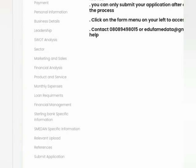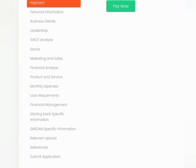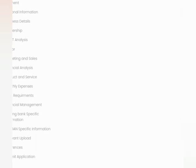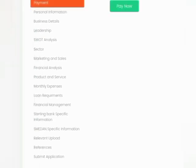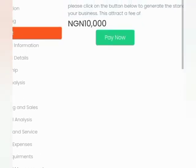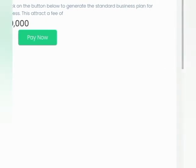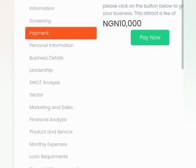Once you are done with screening, the next step is payment. Once you submit screening, it says: 'Dear entrepreneur, you have completed all trial attempts for the screening — completed.' The next thing to do is make payments. You are supposed to make payment for the automated business plan.